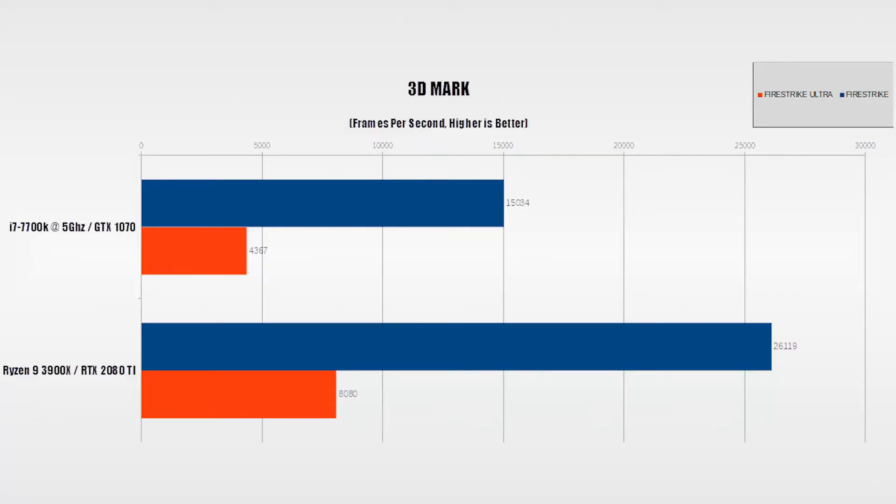Let's start with our synthetic benchmarks. In 3DMark Firestrike Ultra, the i7-1070 combo got a score of 4,367, and the Ryzen 9 2080 Ti combo got a score of 8,080. In regular Firestrike, the i7 got 15,034 and the R9 got 26,119. In both cases, the newer hardware is 1.8 times faster.